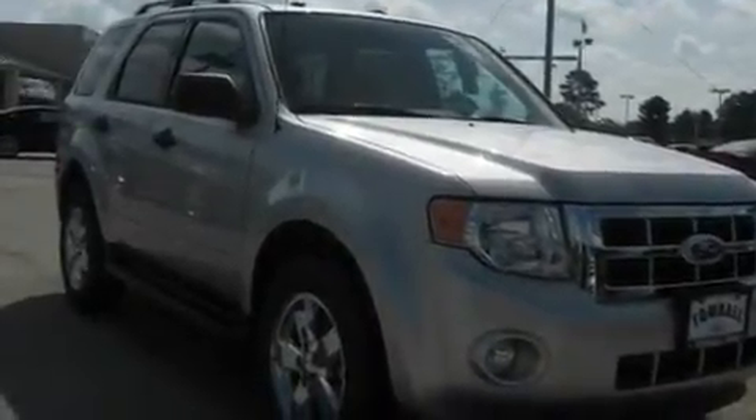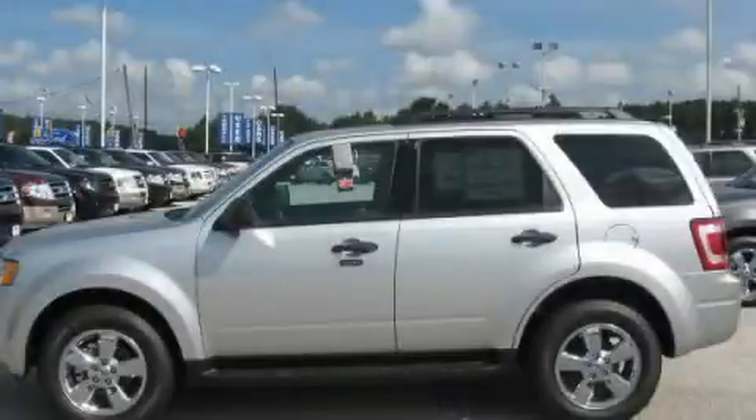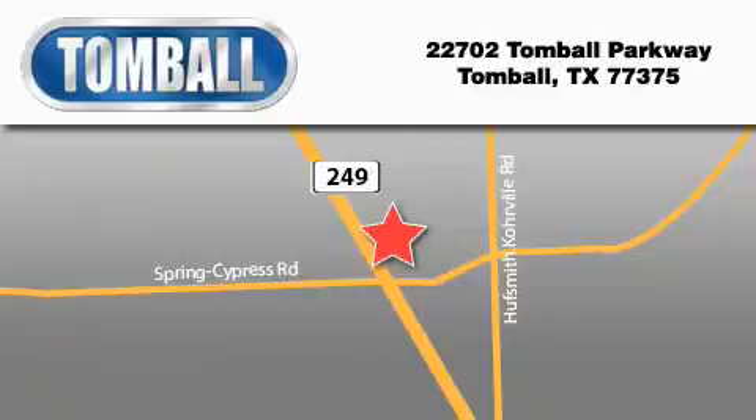This automobile won't last long at this price. Call and arrange a test drive now. Tomball Ford is located at 22702 Tomball Parkway in Tomball. Our goal is to exceed all of your expectations to ensure that you'll return for future visits.